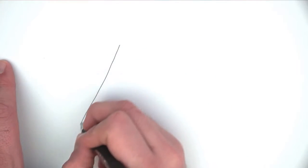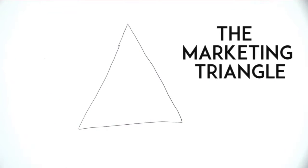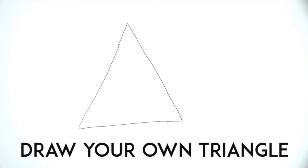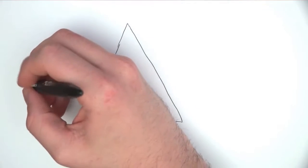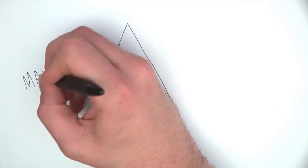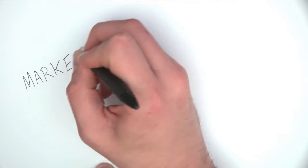And it all comes down to this — the marketing triangle. This is a very simple process, and I want you to grab your pen right now and draw a triangle on your page. There are three components to this. On the first, you need to look at your market. It's very important for you to understand who your market is, who you're actually talking to.